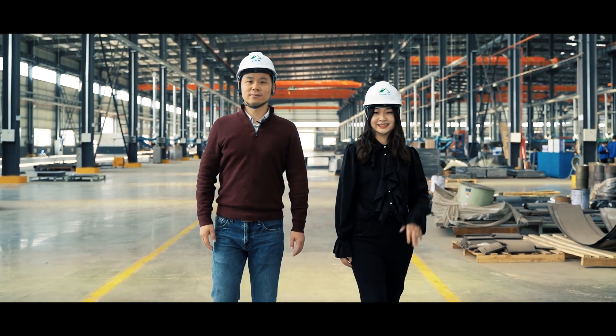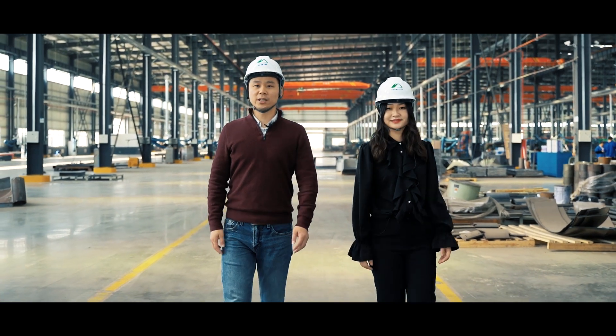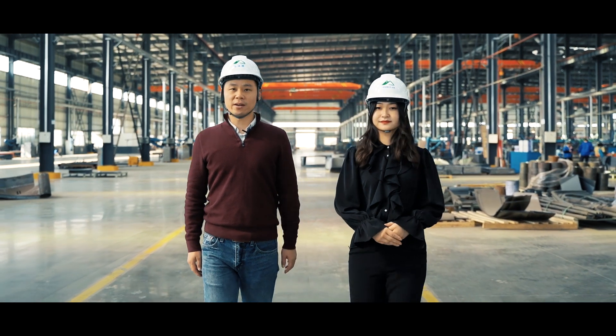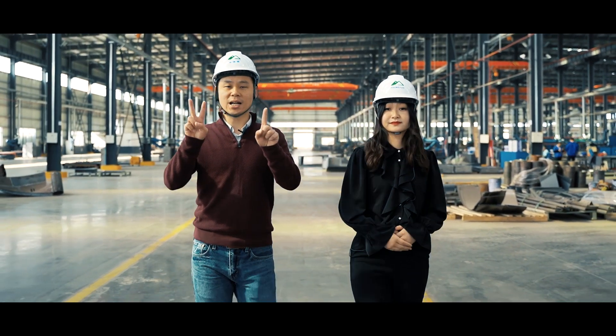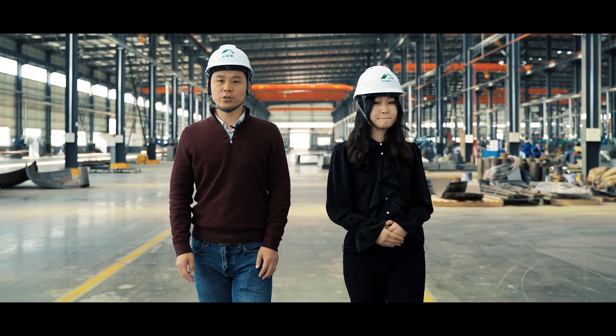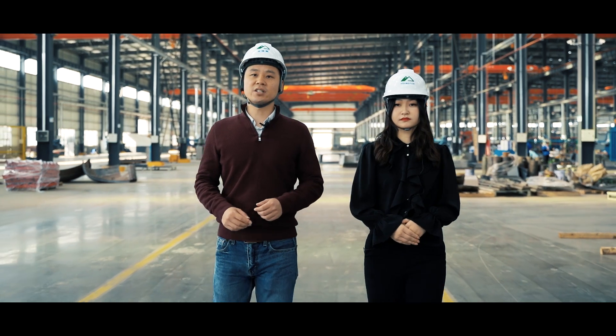Hi everybody, this is Yuan. This is Cassie. Welcome back to PentaLasers channel. Today we are at one of our customers' factory, and this customer has 12 PentaLasers cutting machines with automation systems. So if you are considering improving your productivity with costs reduced, you will find today's visit very interesting.